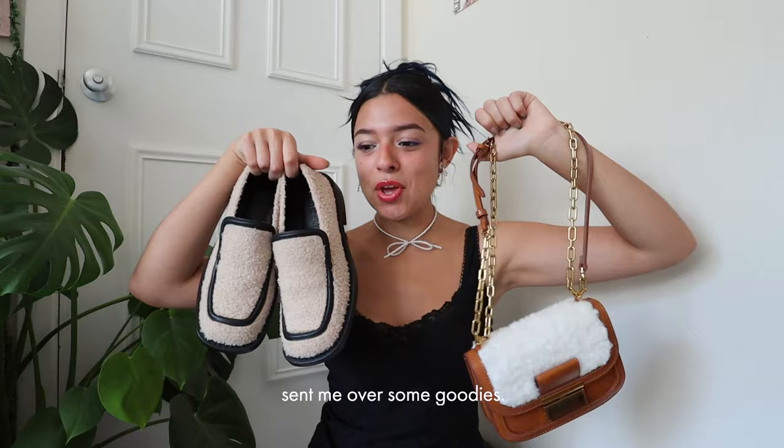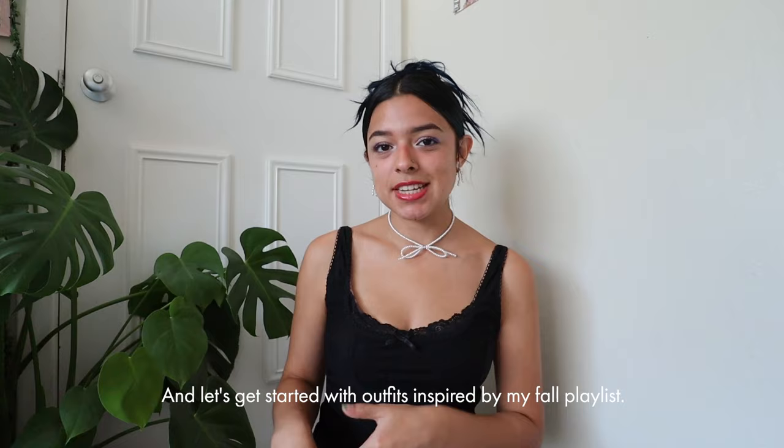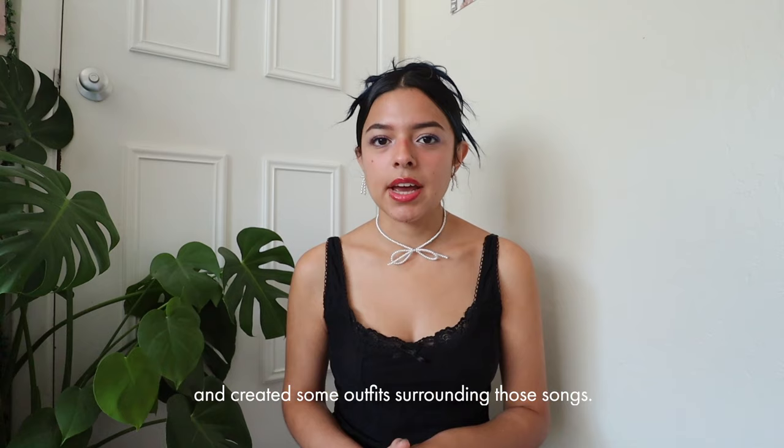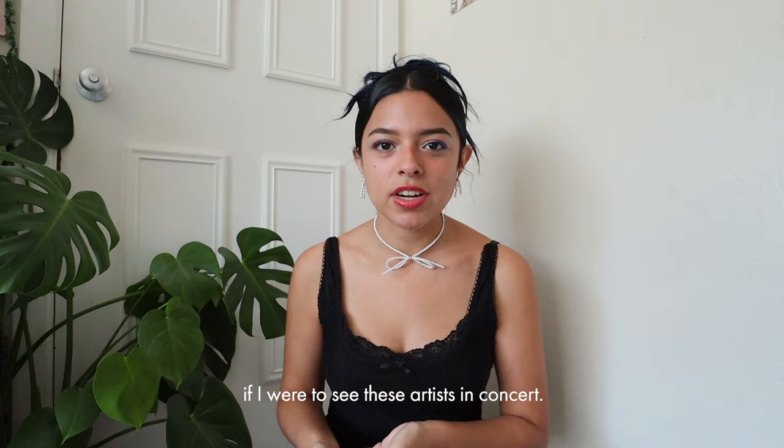I got super excited when Charles and Keith sent me these goodies. Even though it's their fall collection, I could definitely see myself wearing it throughout the whole year — so go check them out, link is down below. Now let's get started with outfits inspired by my fall playlist. I picked six songs and created outfits based on the album cover, the overall feeling of the songs, or what I'd wear to see these artists in concert.